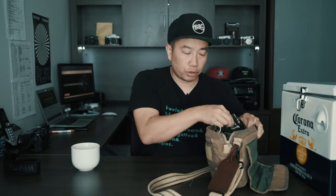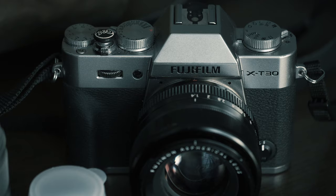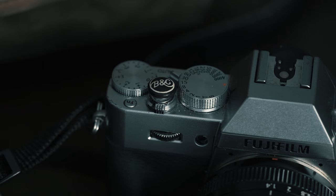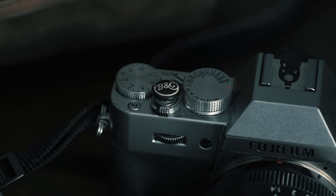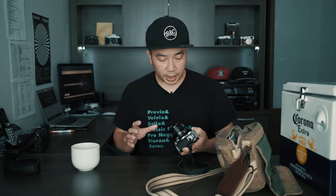First off, the camera of my choice is the X-T30. This is one of my favorite cameras. I have access to all the cameras that Fujifilm offers, including the new X-T4, but I still go to the X-T30 because it's lightweight and compact. For me, this is what mirrorless camera is really all about — having the best performance possible in the smallest and lightest weight body that you can find.